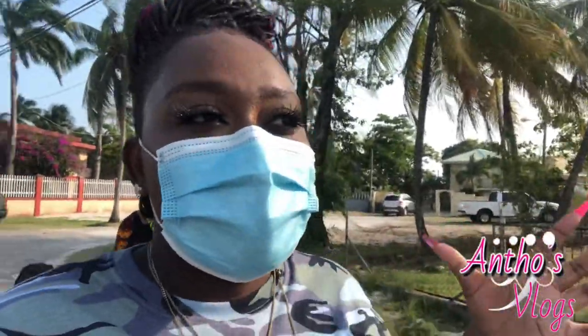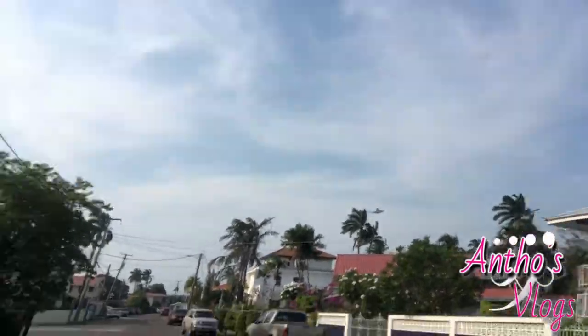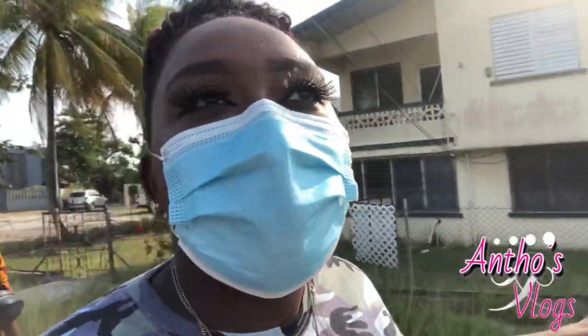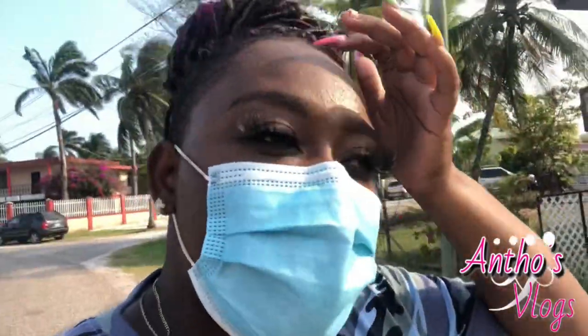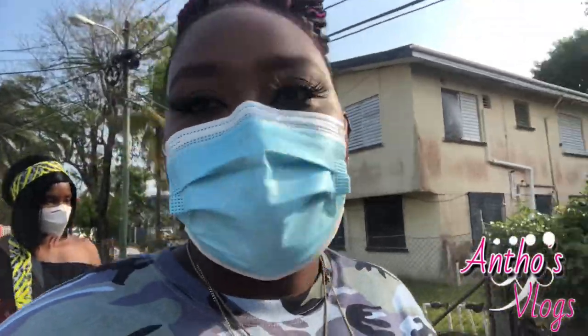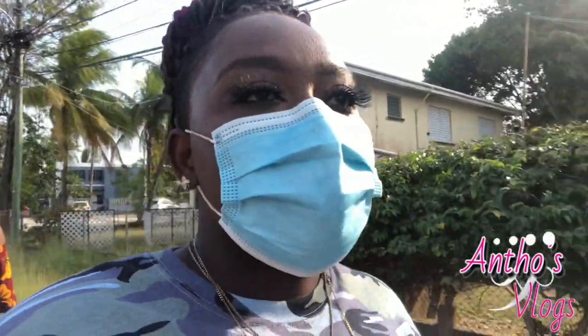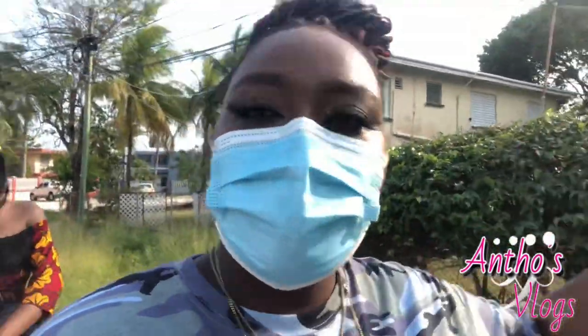Look at that plane! That plane is going to San Pedro or Quicaca. Once you see those small planes like that, they're either going to Quicaca or San Pedro. I love the fact that I'm here and I can actually vlog my country now. It feels so good to be able to vlog my country and show you guys — I'm so excited!